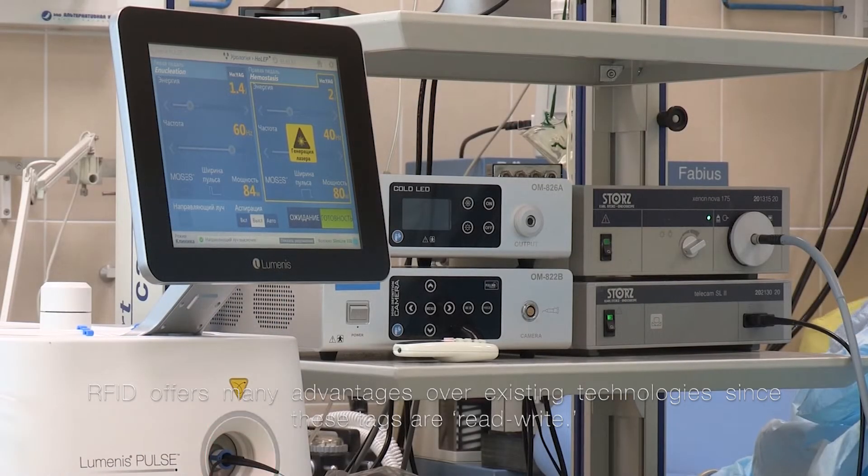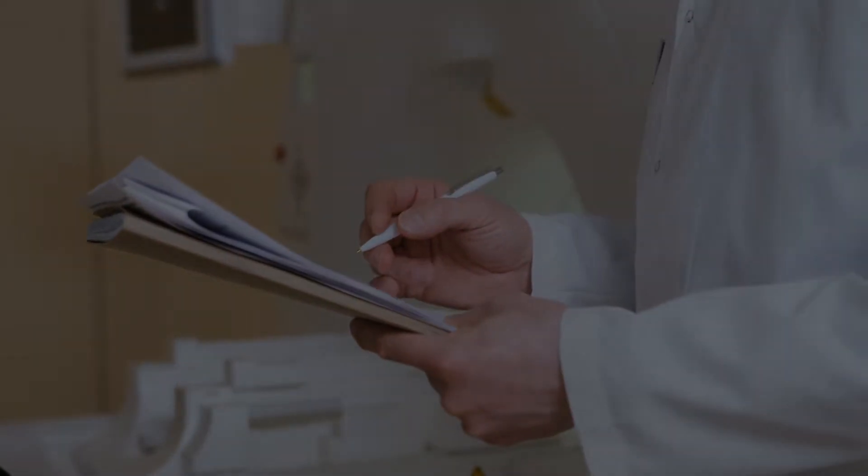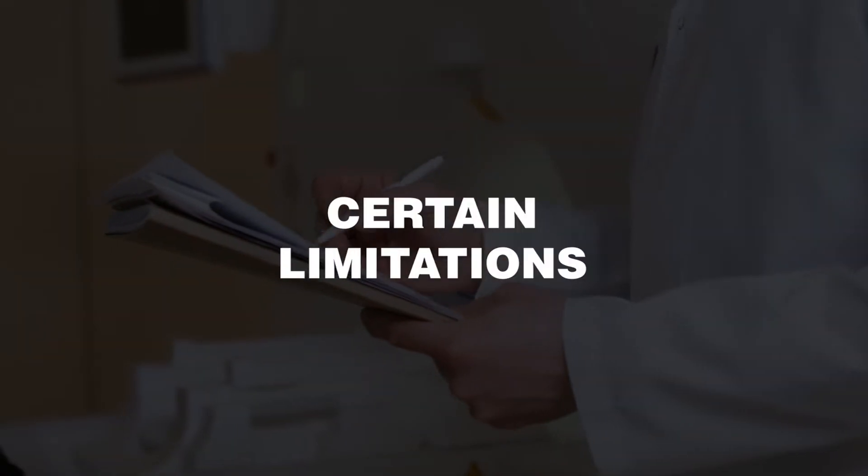RFID offers many advantages over existing technologies. However, despite the many benefits that RFID offers, there are certain limitations.